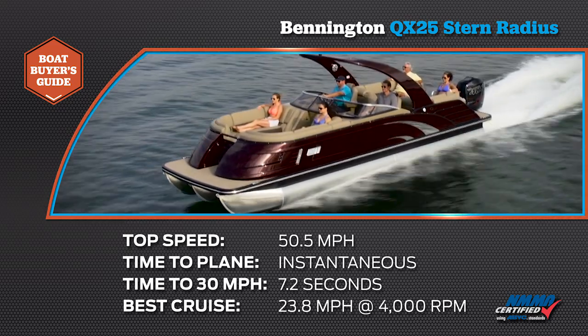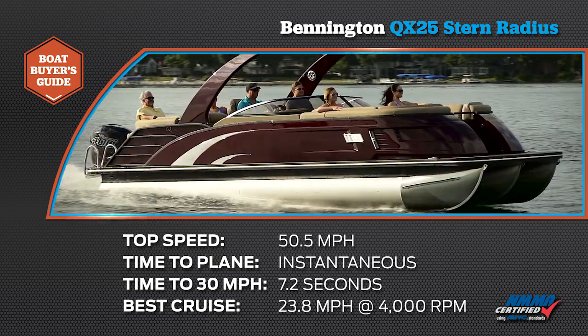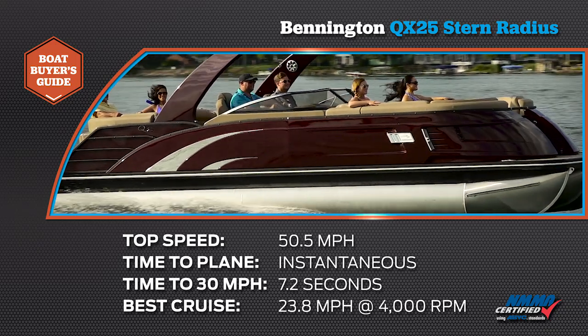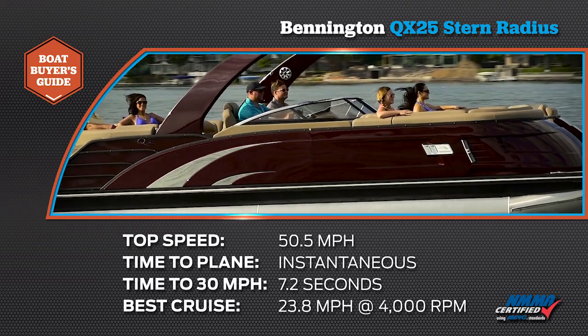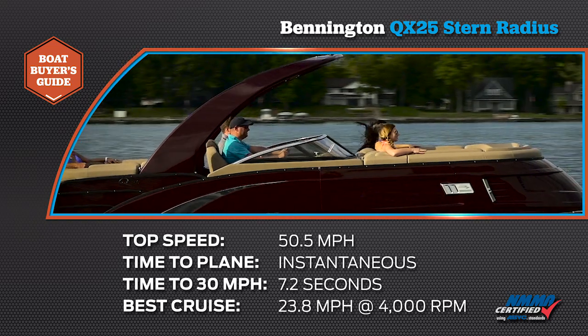Top speed was 50.5 miles per hour at 6,900 rpm. Time to plane was instantaneous, and time to 30 miles per hour was 7.2 seconds. The most economical cruise speed was 23.8 miles per hour at 4,000 rpm, burning 8.4 gallons per hour.